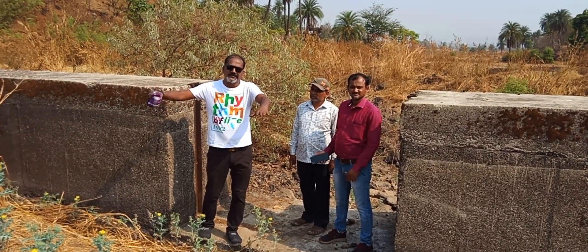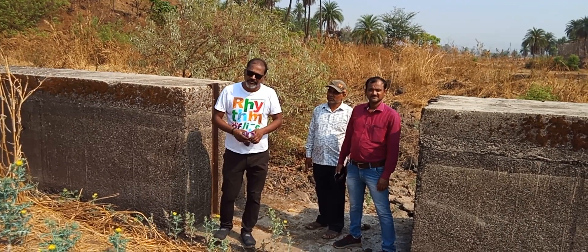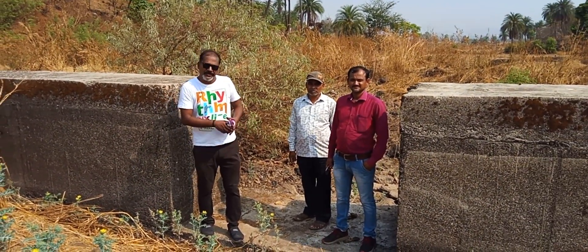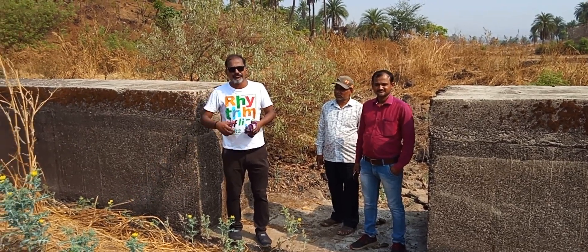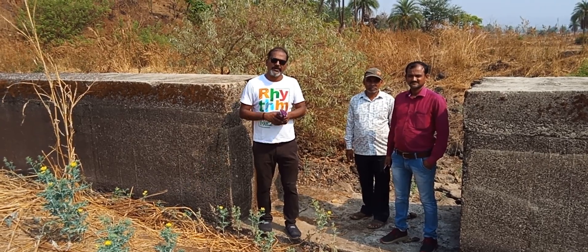If we do that in this area it will be very beneficial. Our request to Rotary, Lions, Digantar, and Swaraj Foundation is to let us do something for this readymade bandara, which can be repaired. This area can be used to the fullest and many surrounding hamlets will be benefited. Thank you.